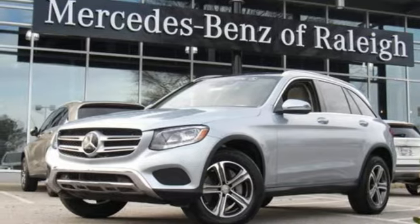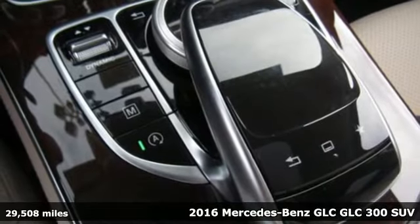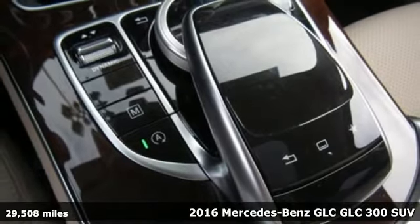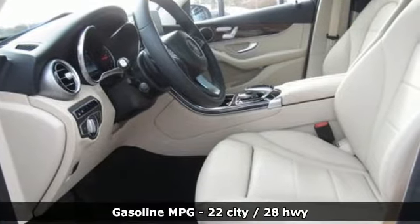Here's a certified 2016 Mercedes-Benz GLC. The shape ignites your passion for driving and the engine delivers on the promise. Plus, it offers an exciting list of features.